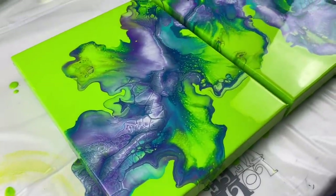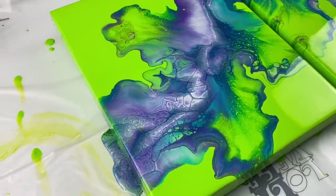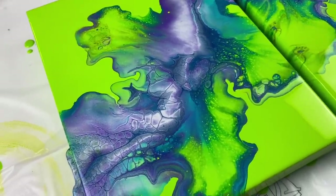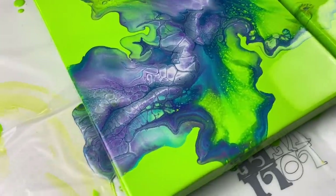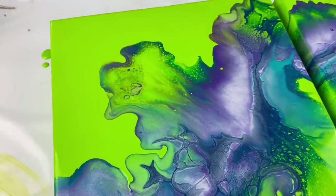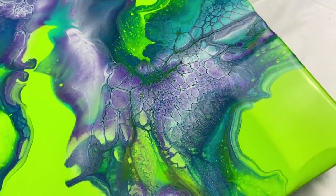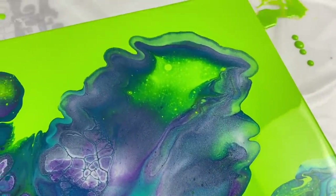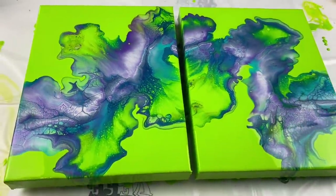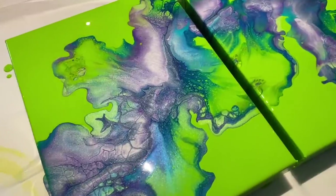I can't believe this — I'm pleasantly surprised with every single pour I'm doing with these colored backgrounds. I always think they're going to turn out like poop and they don't. They've all turned out really amazing. Even red — I hate red, no offense to red lovers — but it turned out amazing, and so did this lime green. I couldn't be happier with the results. I'm so glad I changed my mind and did silver instead of gold. This is what it looks like with my bright white studio lights on — let me turn them off and show you.